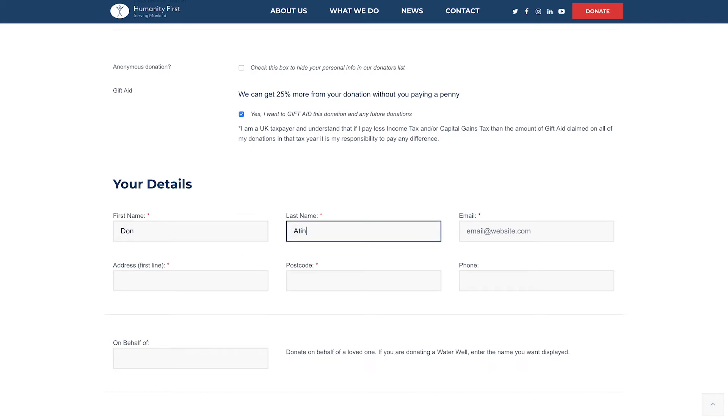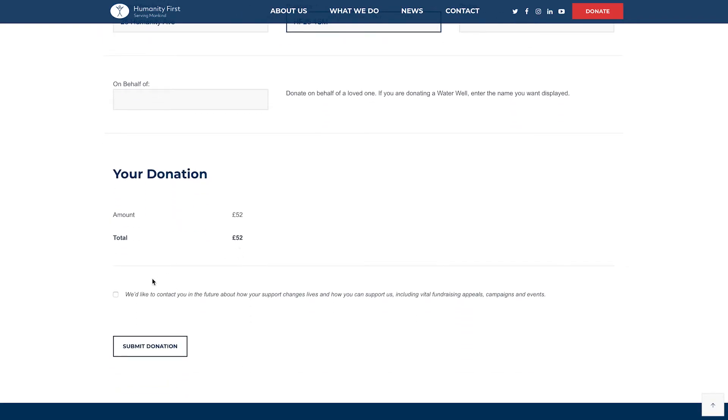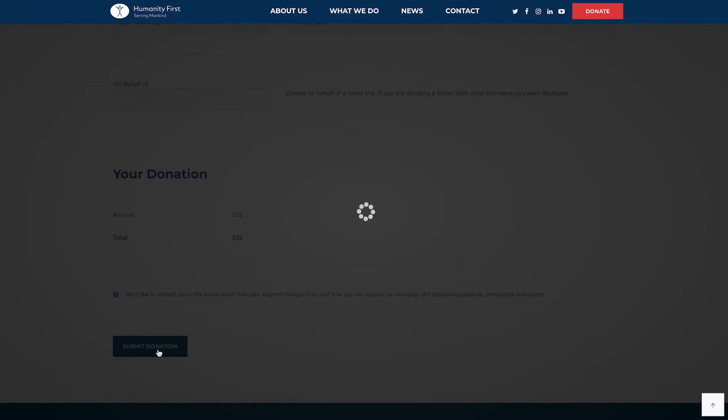Enter your name, email and address. If you're happy to hear from us, check the box and click Submit Donation.